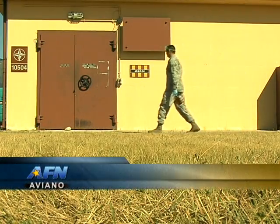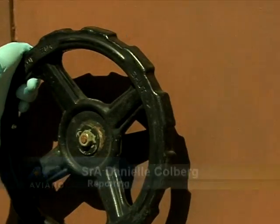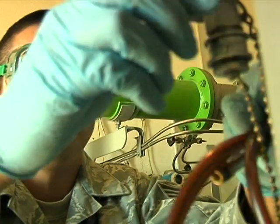There are many factors that contribute to getting planes in the air, but even a jet in the best condition can't fly without fuel. That's where Senior Airman Victor Sandoval comes in.